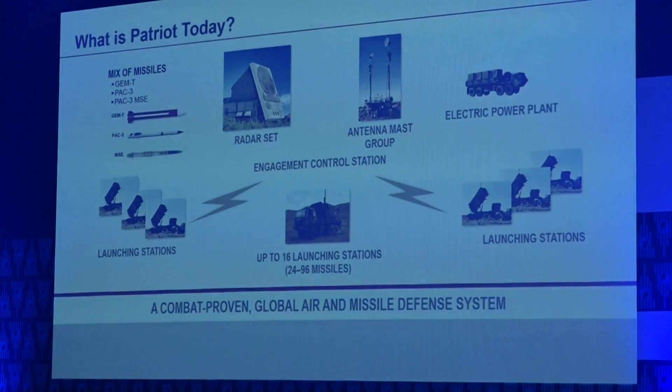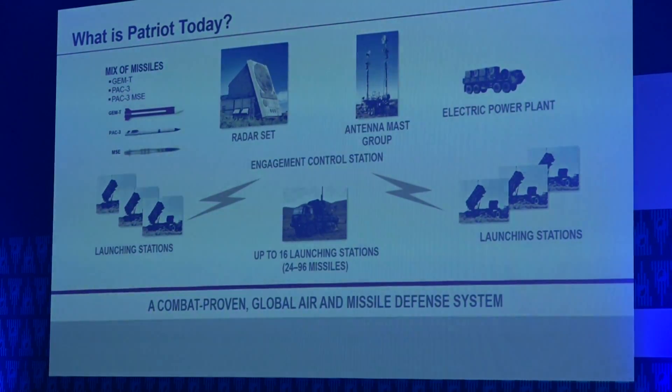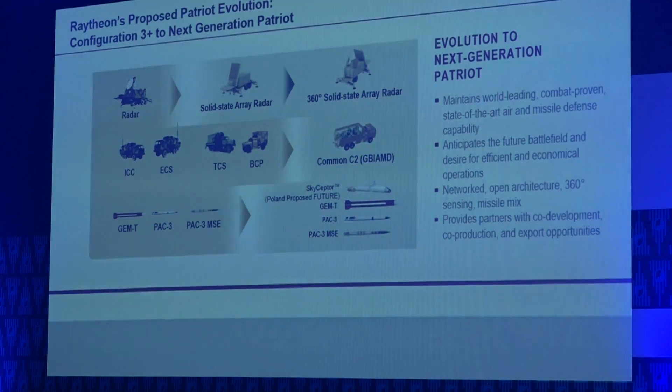Patriot today has major elements of sensor radars, decision loop and control communications, and the effector — the missiles, or in other cases, cyber attack or something like that. In the future, all of those elements are evolving and modernizing. They've been constantly improved over the past and will continue to be improved going forward.